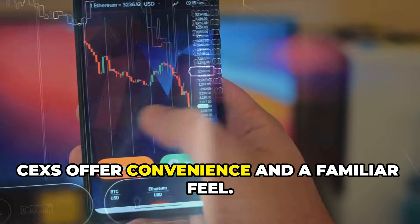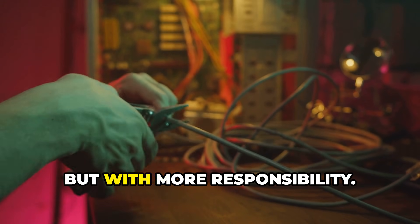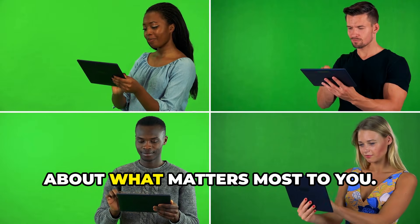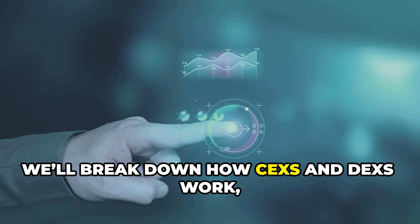CEXs offer convenience and a familiar feel. DEXs give you control and privacy, but with more responsibility. There's no one-size-fits-all answer — it's about what matters most to you. In this video we'll break down how CEXs and DEXs work, compare their strengths and weaknesses, and help you decide where to start.